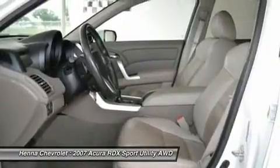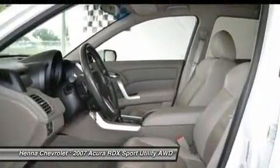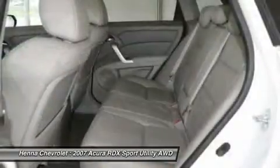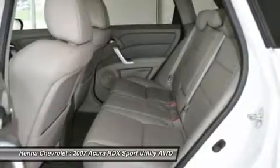Power steering, power windows, rear anti-roll bar, rear seat center armrest, rear window defroster, rear window wiper, remote keyless entry, reverse sensing system, security system, speed control.